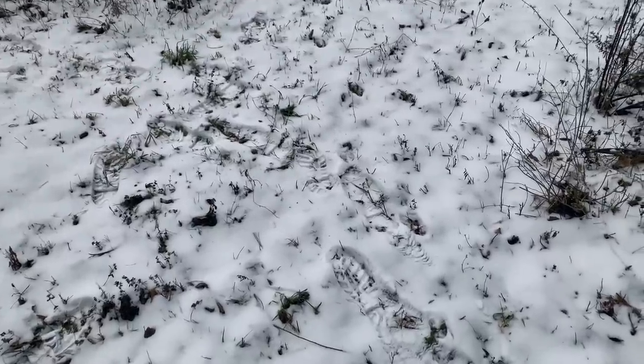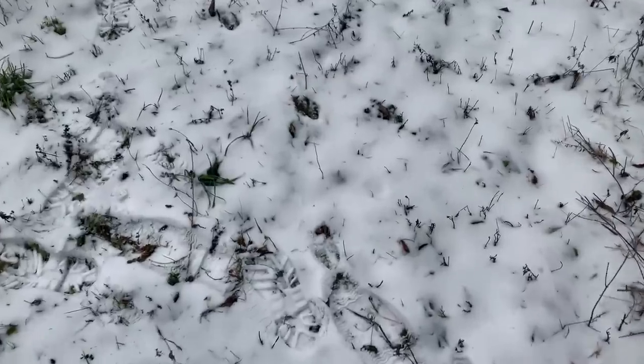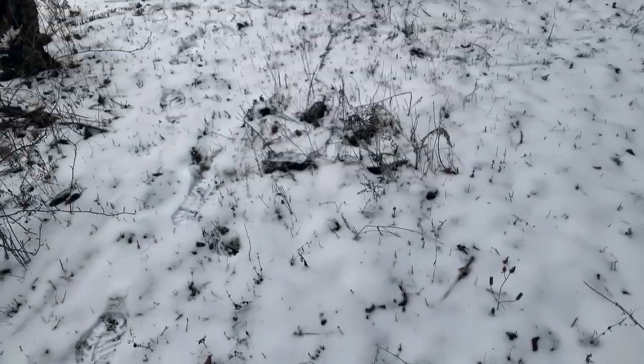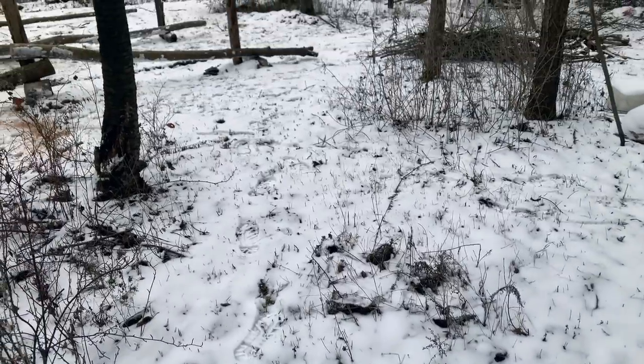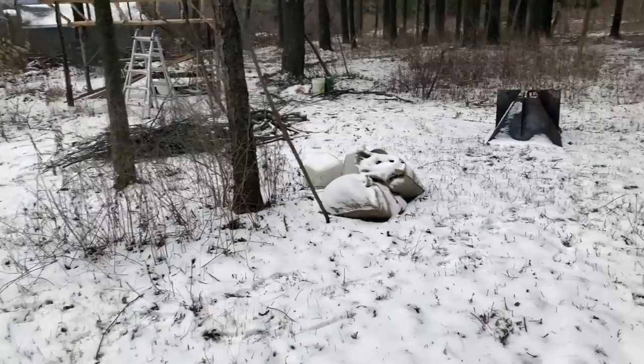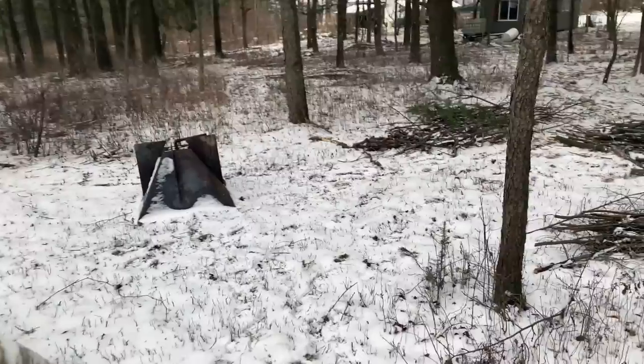Once it gets cold enough that the ground seizes up pretty rock hard — that is definitely the case now. We had single digits last night, lots of wind. We'll be going below zero Fahrenheit in the next few evenings. A little bit of snow cover, but not a lot, so it's still easy to get around. It's a great time to do a lot of movement of materials.